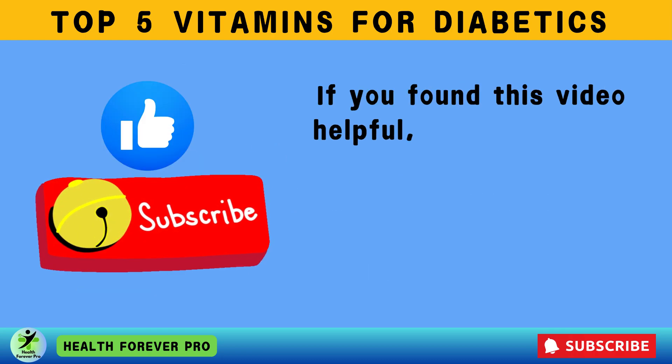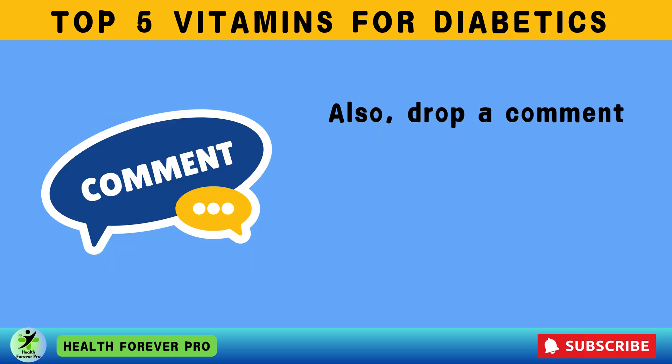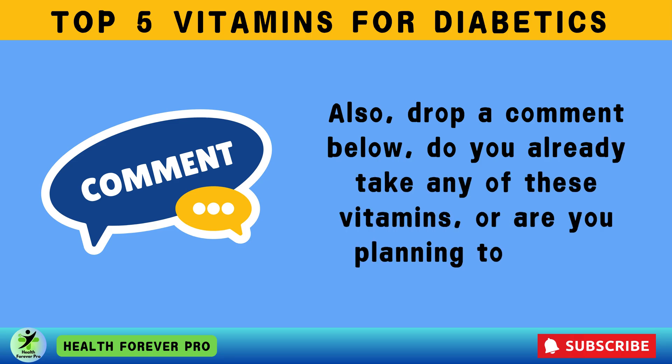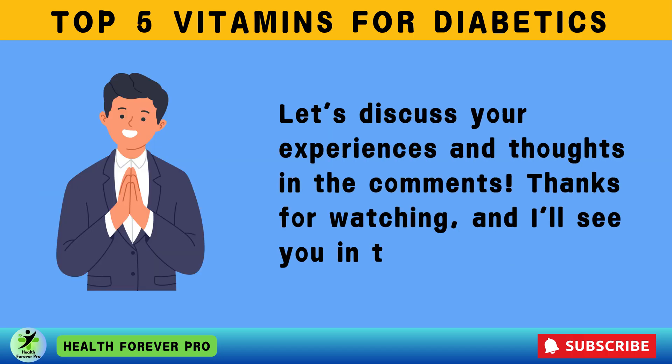If you found this video helpful, don't forget to hit the like button and subscribe for more health and wellness tips. Drop a comment below — do you already take any of these vitamins, or are you planning to start? Let's discuss your experiences and thoughts in the comments. Thanks for watching, and I'll see you in the next video.